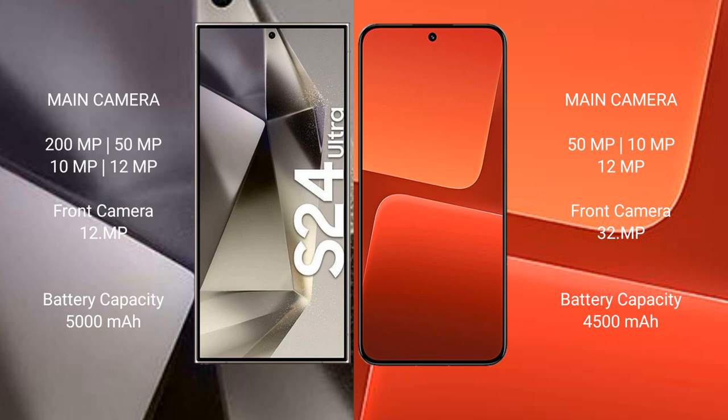Samsung Galaxy S24 Ultra has a 5000mAh battery with 45W fast charging support. Xiaomi 13 has a 4500mAh battery with 67W fast charging support.